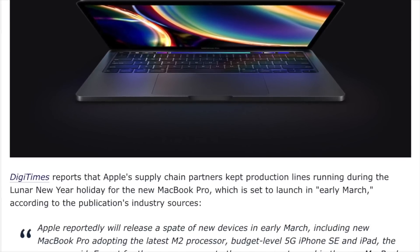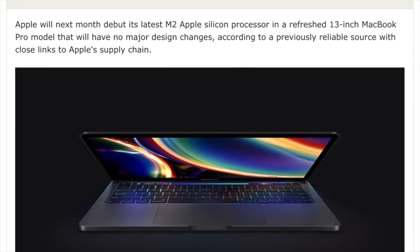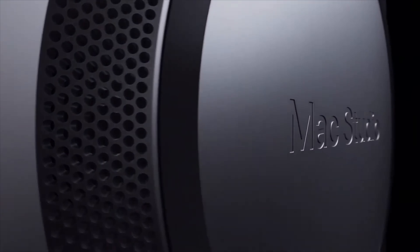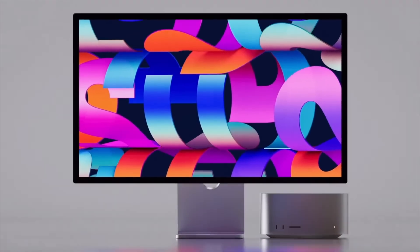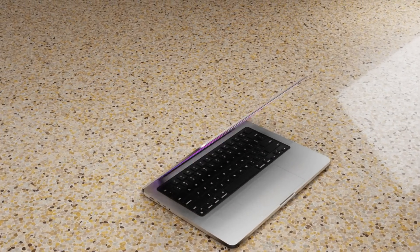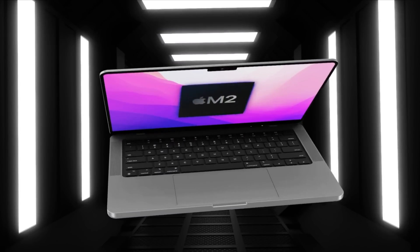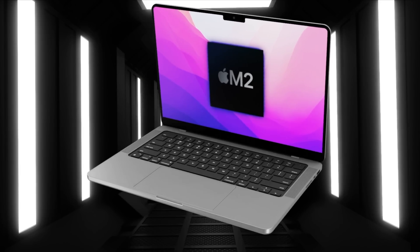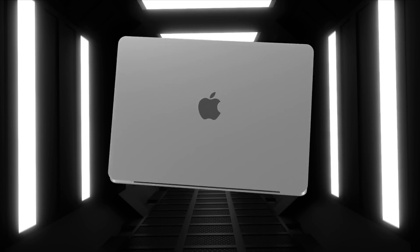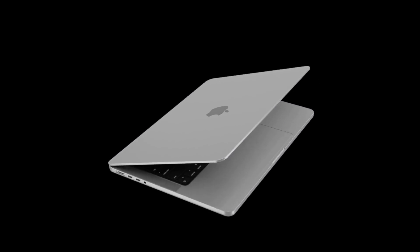Most of that earlier speculation can now be quashed, because Mark Gurman, Digi Times, and the person who predicted the 14 and 16-inch MacBooks would have a notch have not come true. At the Peak Performance event, we instead got the Mac Studio with the new M1 Ultra inside it. Based on previous years of Apple mainly introducing Macs in spring or fall, and with the spring event now done, it's most likely we will see the new MacBook in fall — October or November time.